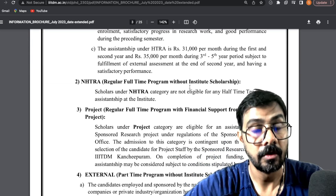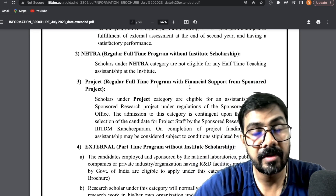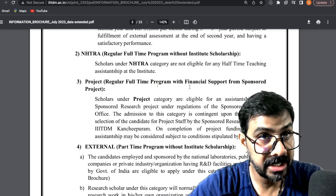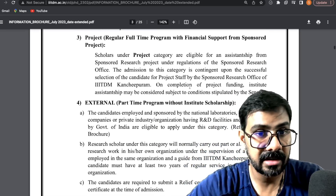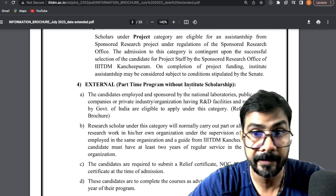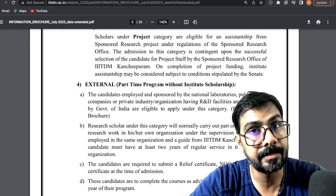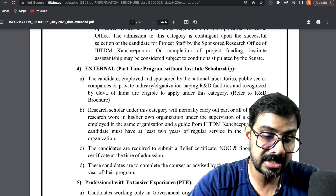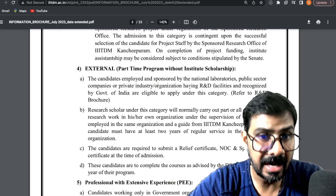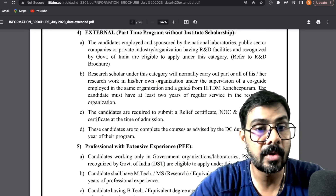The second option is regular full-time without institute scholarship. If you are working on a project, you can join under the project category. The external category is a completely different part-time program for those working in industry or R&D — you get a good salary from that industry and can register here as part-time. You will need a NOC and a sponsorship certificate.